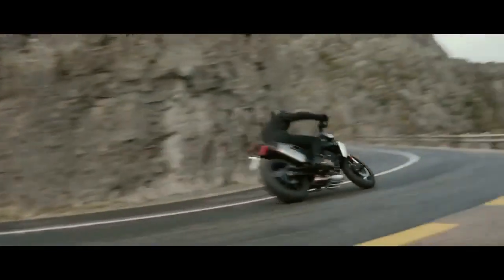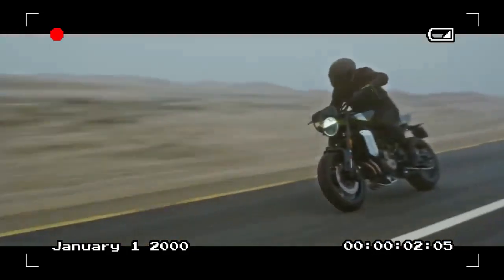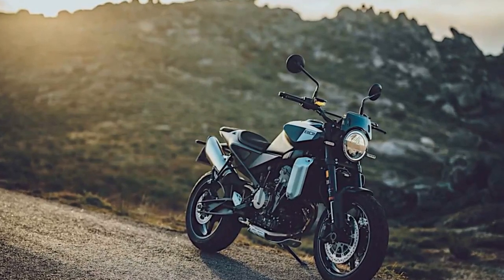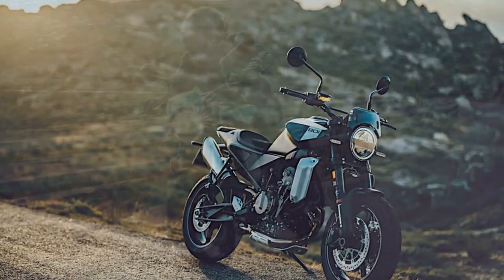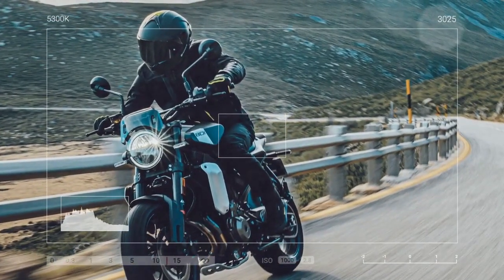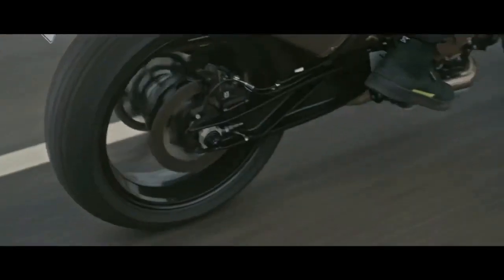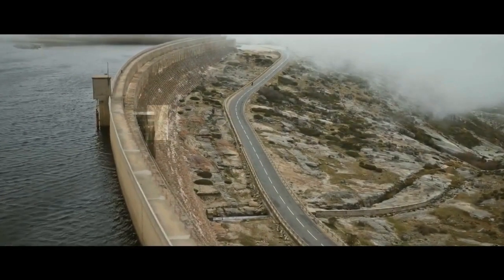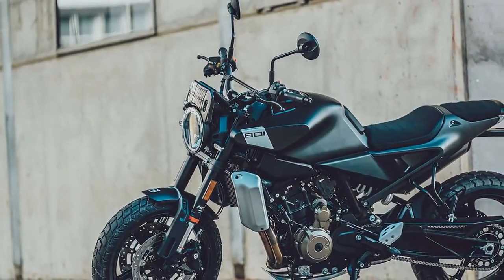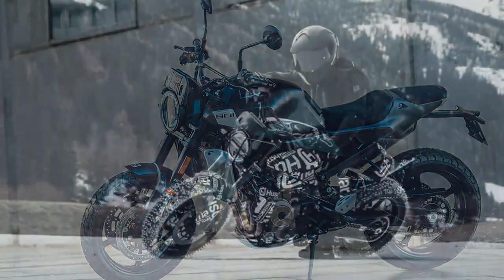The 799cc liquid-cooled parallel twin engine boasts double-overhead cams, each cylinder equipped with four valves. Its bore and stroke measure 88.0 by 65.7 millimeters, complemented by lightweight forged aluminum bridgebox pistons and a 12.5-to-1 compression ratio. Crafted from high-pressure cast aluminum, the crankcase maintains minimal wall thickness, contributing to the engine's svelte 114-pound weight. Semi-dry sump lubrication and 15,000-kilometer (9,320-mile) service intervals enhance maintenance efficiency.